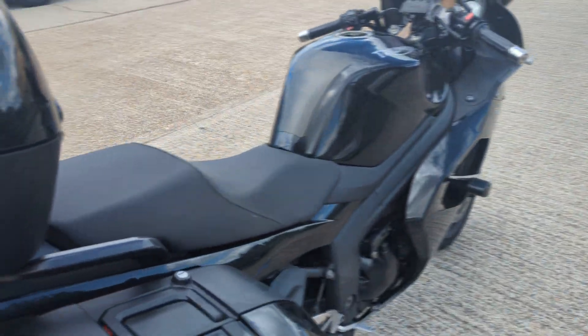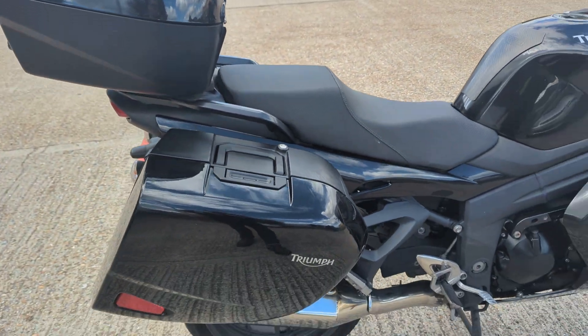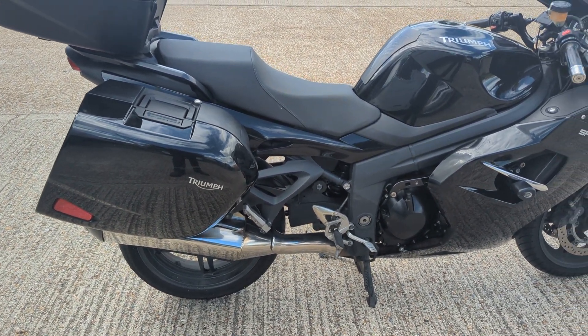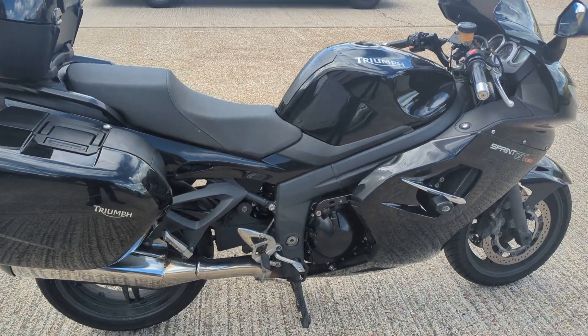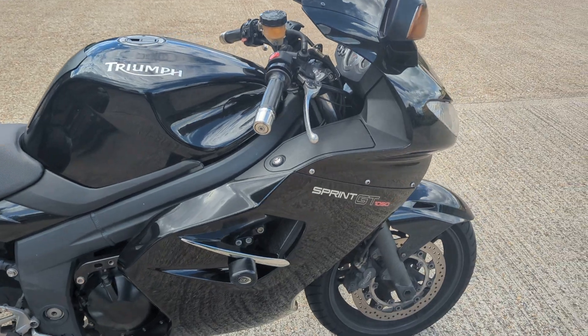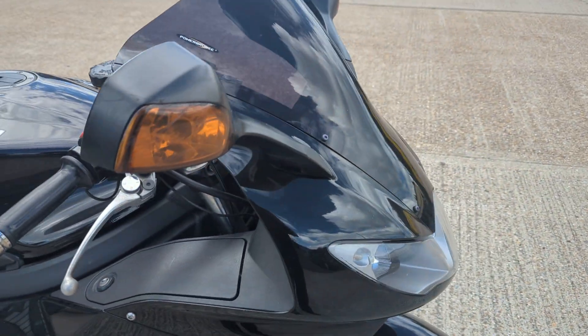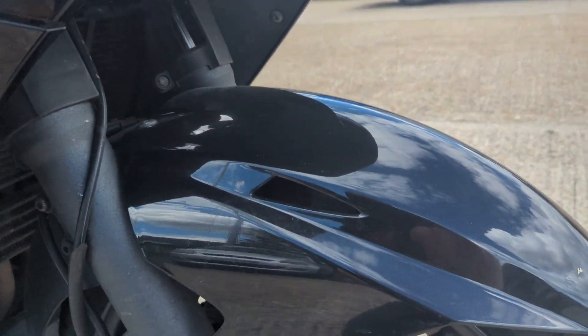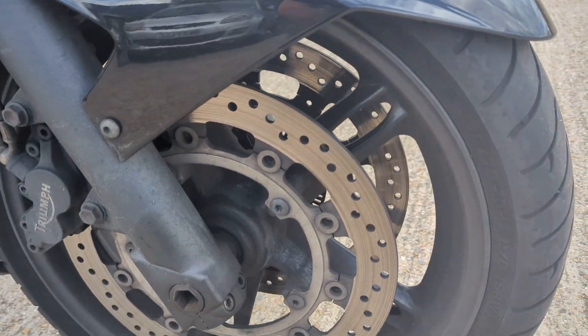We're going to sell this one pretty much as it's coming to us, as a trade sale. We really haven't got time to put the effort into cleaning it up. After saying that, it's not really that bad — the paint work's okay on it, there's a few marks here and there, but on the whole it's not a bad bike.